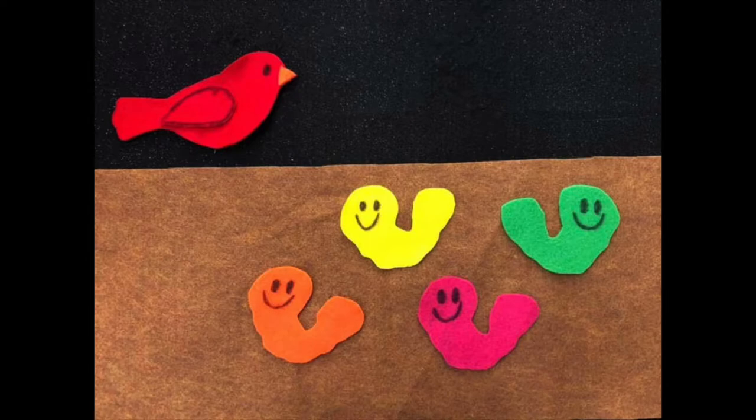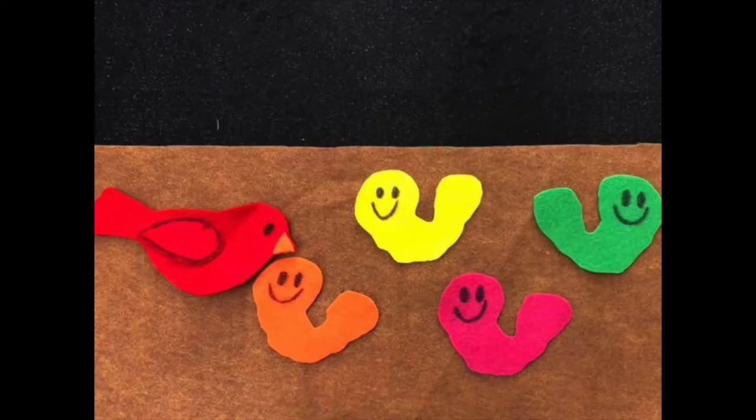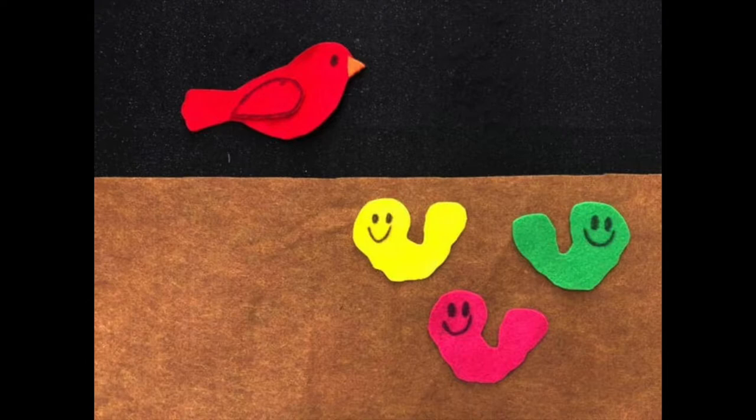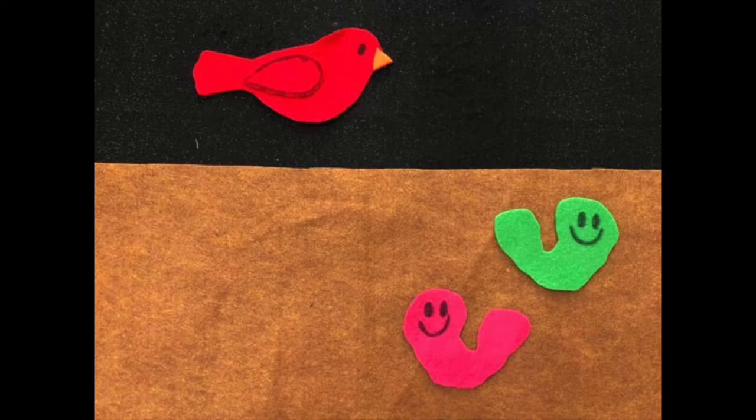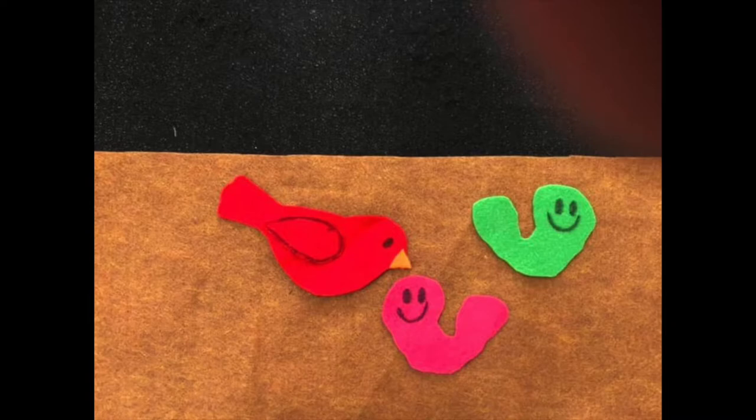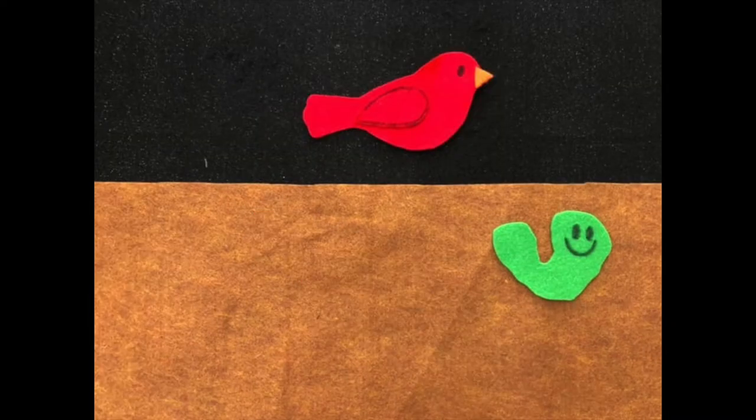Four little wiggle worms wiggling all around, teasing Mr. Redbird — you can't catch me! Down swooped Mr. Redbird as fast as could be. Chop! There goes the orange worm. Now where can he be? Three little wiggle worms wiggling all around, teasing Mr. Redbird — you can't catch me! Down swooped Mr. Redbird as fast as could be. Chop! There goes the yellow worm. Now where can he be? Two little wiggle worms wiggling all around, teasing Mr. Redbird — you can't catch me! Down swooped Mr. Redbird as fast as could be. Chop! There goes the pink worm. Now where can she be?